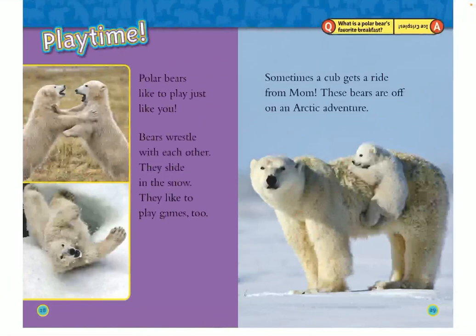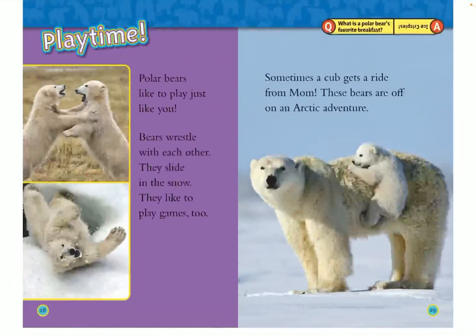Playtime. Polar bears like to play just like you. Bears wrestle with each other, they slide in the snow, and they like to play games too. Sometimes a cub gets a ride from mom. These bears are off on an arctic adventure. What in the world? These pictures show close-up views of things in a polar bear's world. Use the hints to figure out what's in the pictures. See you next time.